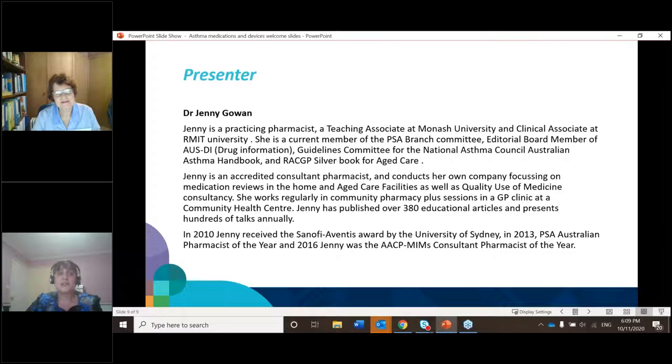In 2010, Jenny received the Sanofi Aventis Award by the University of Sydney. In 2013, the PSA Australian Pharmacist of the Year. And in 2016, Jenny was the AACP MIMS Consultant Pharmacist of the Year. So over to you, Jenny.